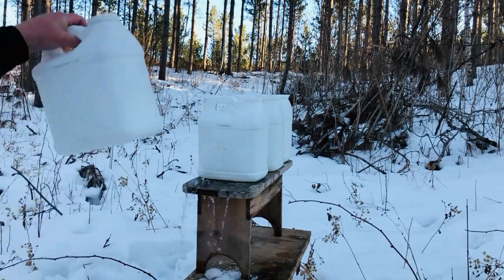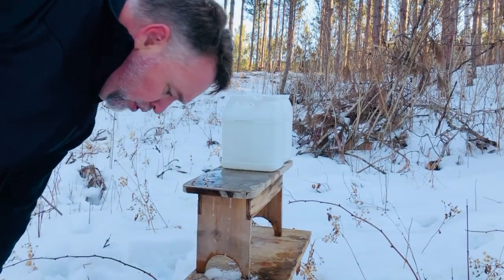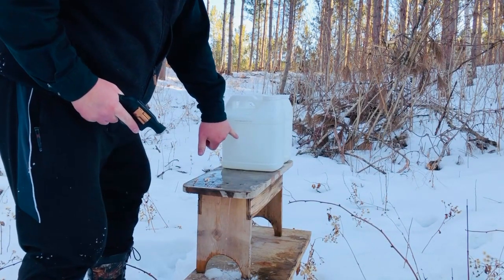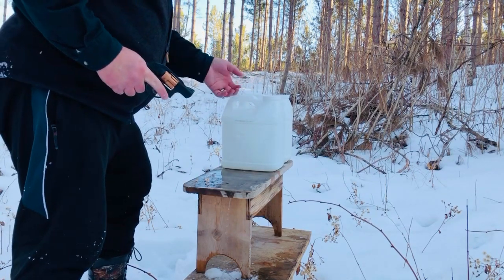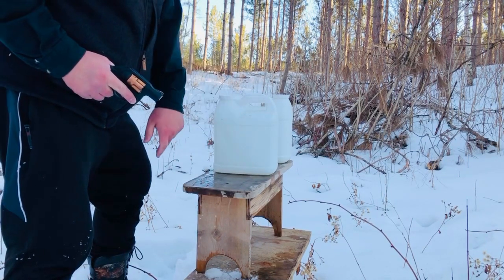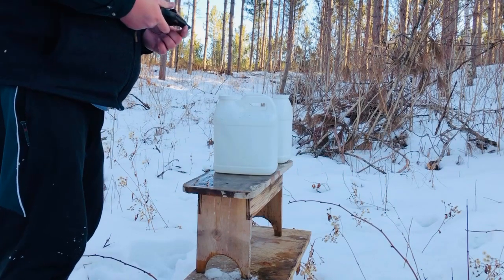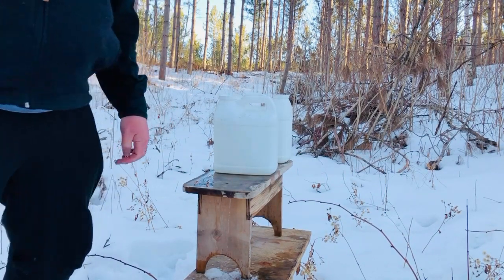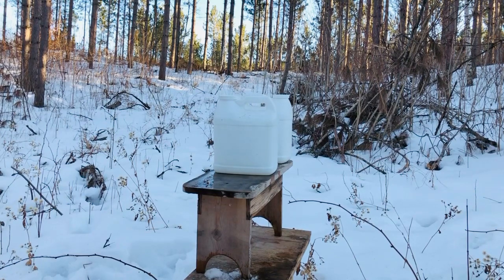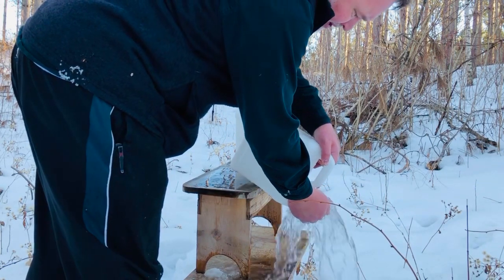Jug number one is obviously wrecked. Jug two — hole through and through, might be some evidence of a little sideways movement, maybe a little tumbling. Kitty litter jar number three — mark out the back. So that's about 19 inches of water penetration, plus the hard plastic of the kitty litter jars. Jug three definitely contains a bullet. We will recover that round and see what it looks like.